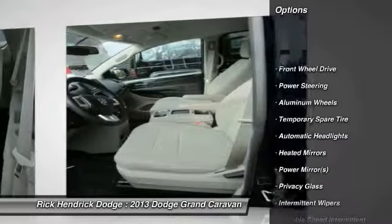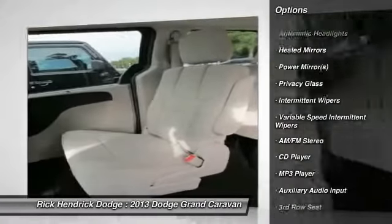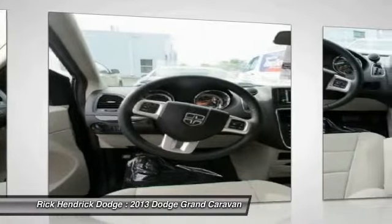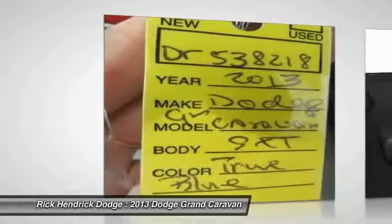Here are some of this vehicle's great options: traction control, anti-lock braking system, steering wheel audio controls, stability control, adjustable steering wheel, power steering, aluminum wheels, keyless entry, cruise control, floor mats. Your new ride is just a phone call away.